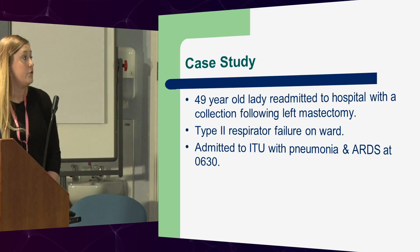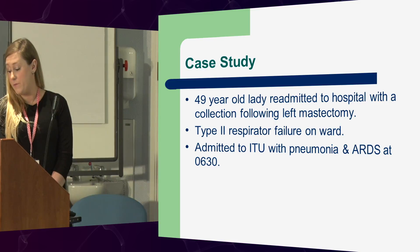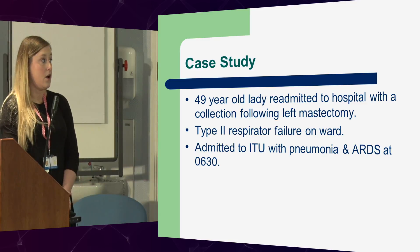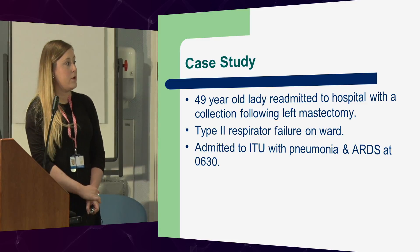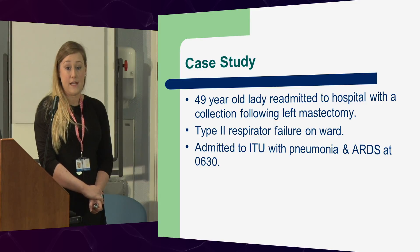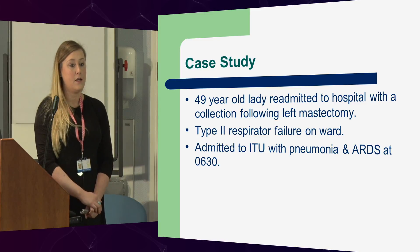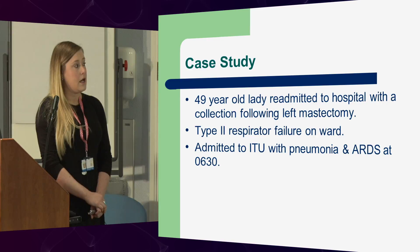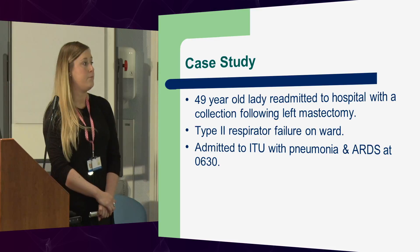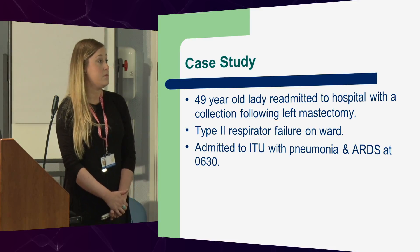So recently, we've had a 49-year-old lady who I've named Sandra. She was diagnosed with breast cancer and had a mastectomy, which was uncomplicated at the time and was later sent home. She was at home for about a week and became quite short of breath with high temperatures. She came into A&E where the surgeons reviewed her and aspirated her mastectomy wound, and later she needed a VAC. While on the ward, she deteriorated and required some non-invasive ventilation, CPAP, and it was found she was in type 2 respiratory failure.